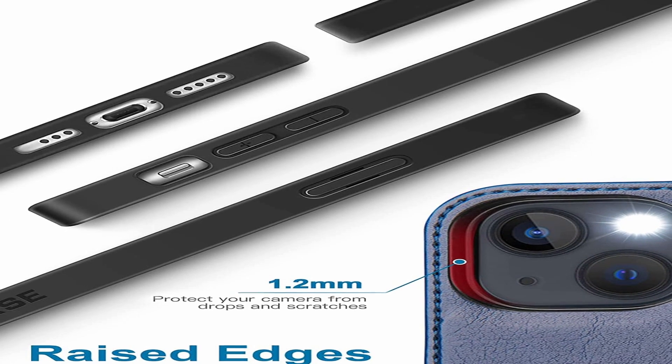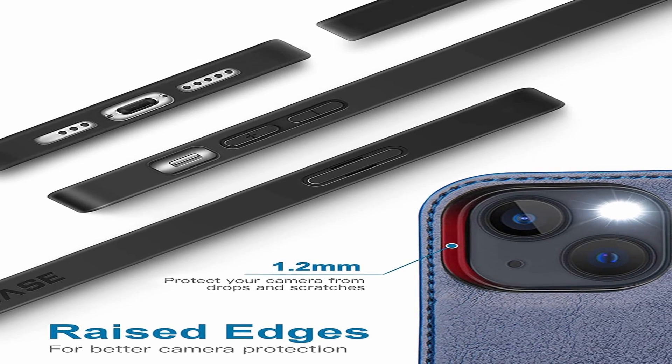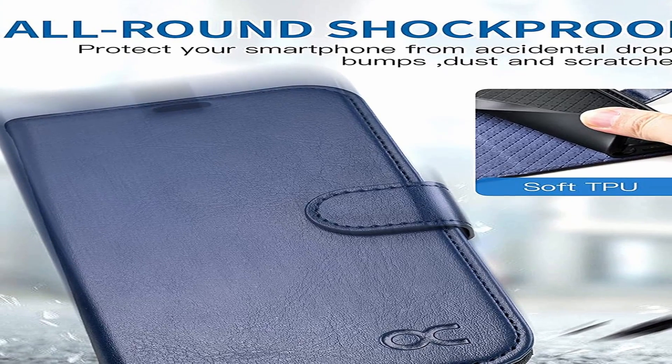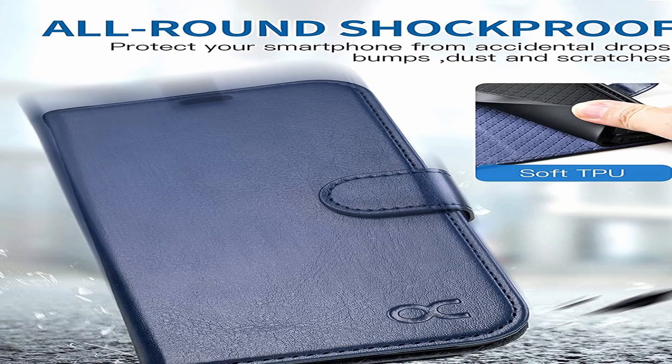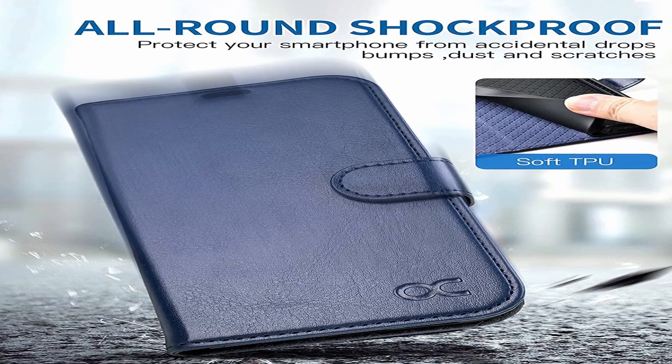So guys, this was the video about the best iPhone 13 Pro Max cases. All the links are given in the description, do check them out. If you enjoyed the video, be sure to hit the like button, tell us in the comments section about which one you like the most, and don't forget to subscribe to my channel for more videos. Thank you.